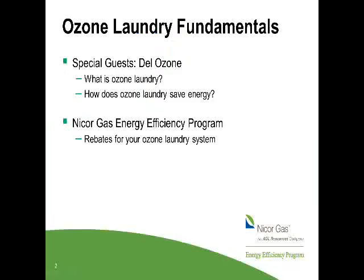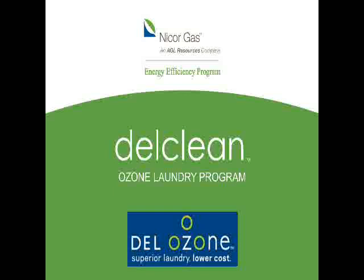Today we have our special guest, John Grillo from Dell Ozone. Dell Ozone is a Contractor Circle member organization that has helped several customers in the NICOR Gas territory get rebates for their new ozone laundry equipment. John will speak today about ozone laundry, how it works, how it can save your facility energy, and how it can save you money. Then I will go over the basics of the NICOR Gas Energy Efficiency Program and how to get a rebate for ozone laundry. I'm going to pass it over to John now.